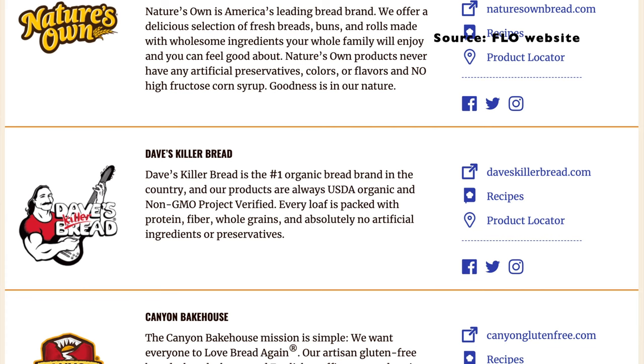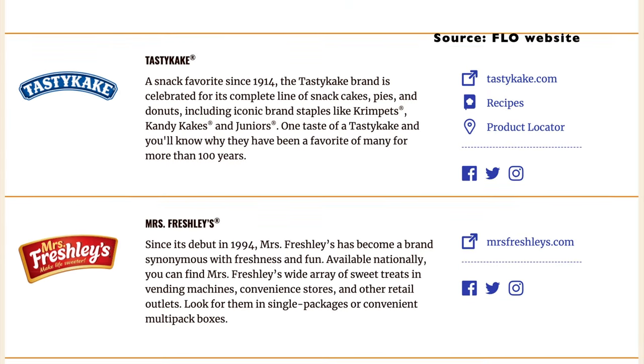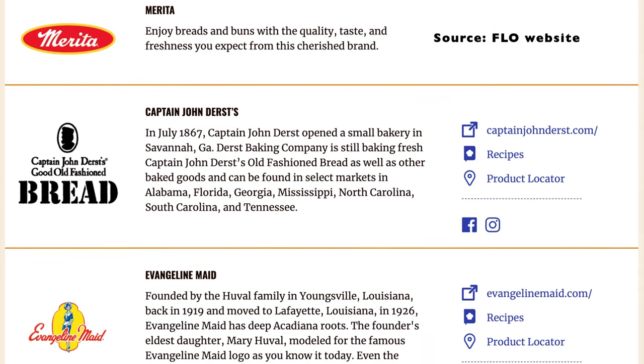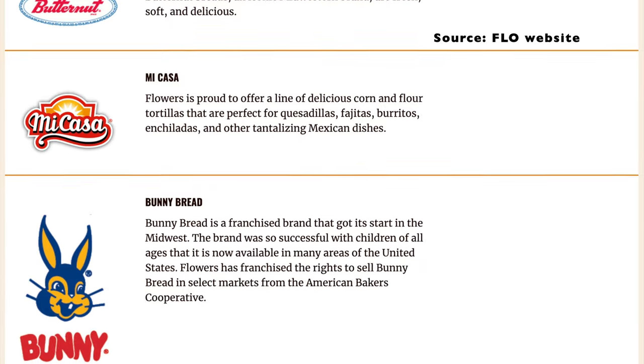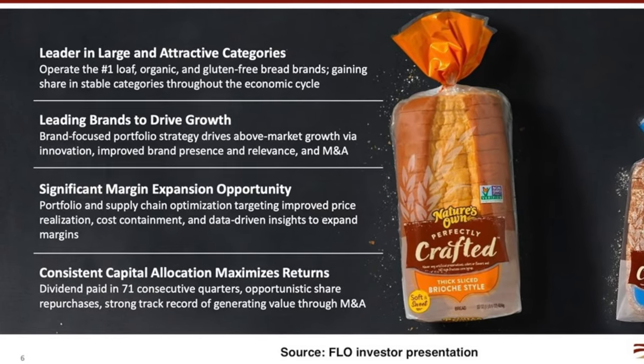The second trade I want to share is in Flowers Foods, ticker symbol FLO. Flowers is best known for its breads, snack cakes, and tortillas — they are in the consumer defensive sector. In addition to being a solid, stable, mature, dividend-paying company that's fairly stable in price, no matter what's going on in the economy, whether in a recession or a boom, we all have to eat. Flowers is the number two bakery company in the US, and it matches my number one rule of investing: protect our capital.